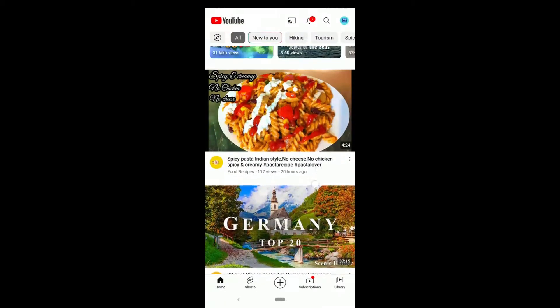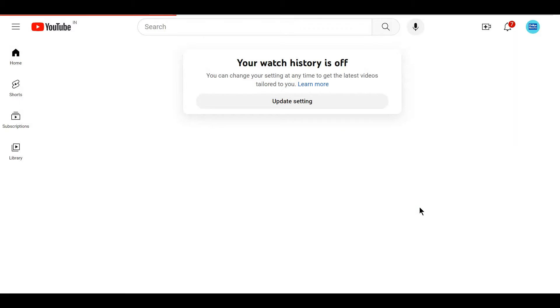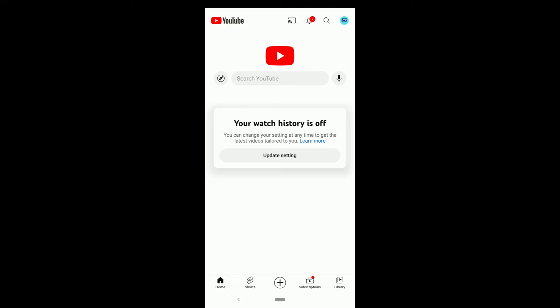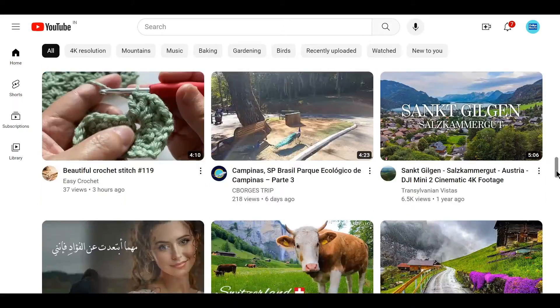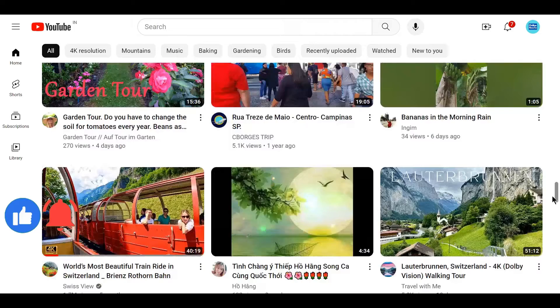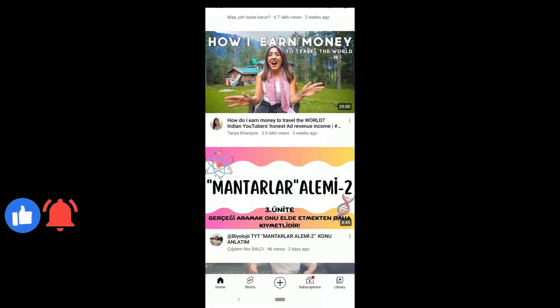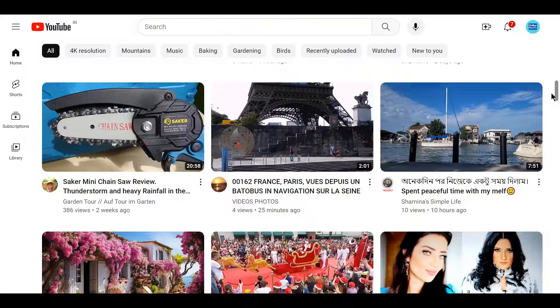YouTube has started something new. When you open the YouTube app on mobile or even on PC or laptop, you see a blank YouTube homepage which says your watch history is off, and YouTube is not showing videos on the homepage. Earlier it used to show YouTube recommendations here even when watch history was off, but now it's just blank — YouTube not showing videos.